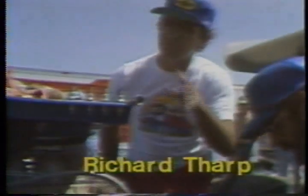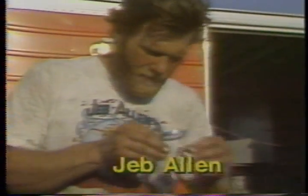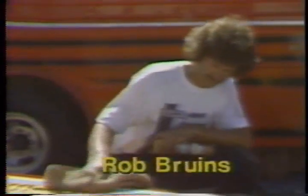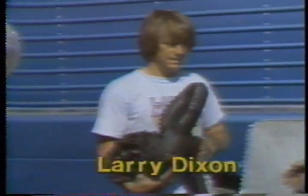Also advancing: Richard Tharp, the driver for Candies and Hughes out of Houma, Louisiana; Jeb Allen, winner of the recent Summer Nationals Championship; Kelly Brown, the man set to lock up the World Championship at this event; young Rob Bruins recording some fine outstanding elapsed times; Larry Dixon, a former Winter Nationals champ from California; and the low qualifier at the Nationals, Dave Yohara.